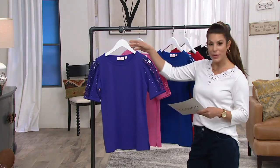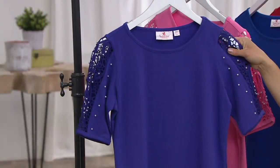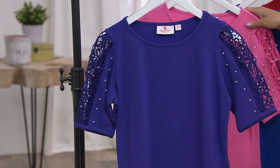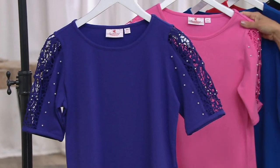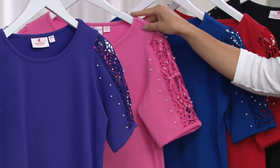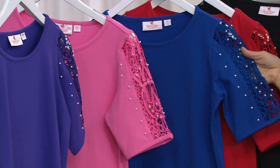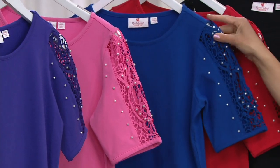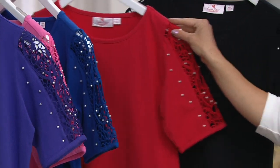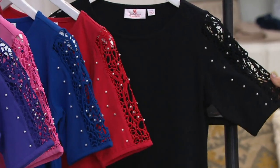Let me take you through the colors. This one is your purple — a beautiful rich grape purple. Here we have azalea, that's your pink — I love the pearl detail on that, it's fun. We don't see a lot of pearls. This one is the royal blue, and there are fewer than a hundred left in that color.